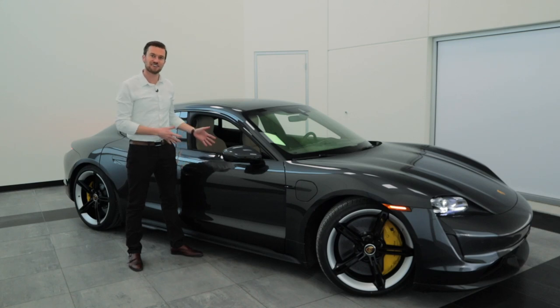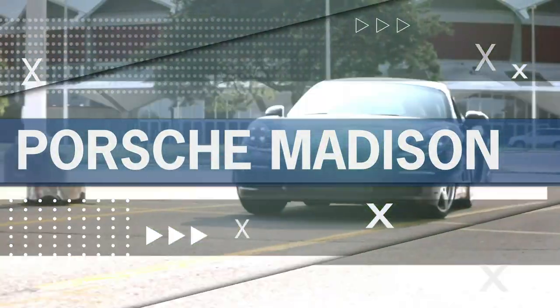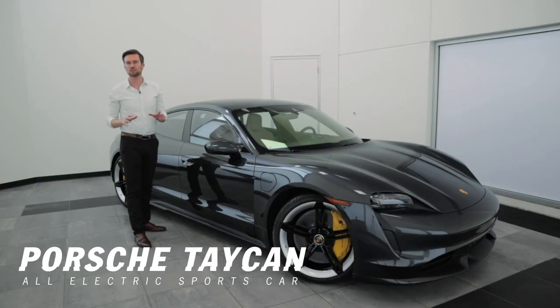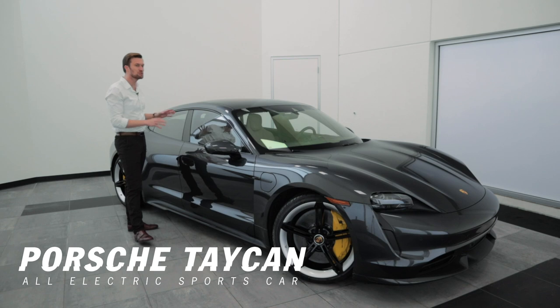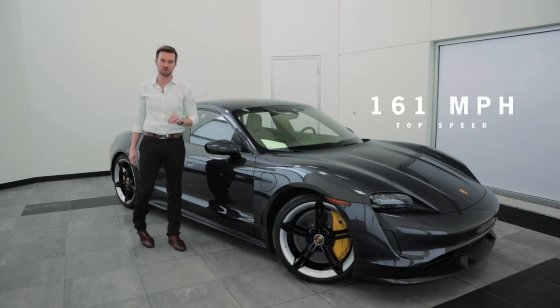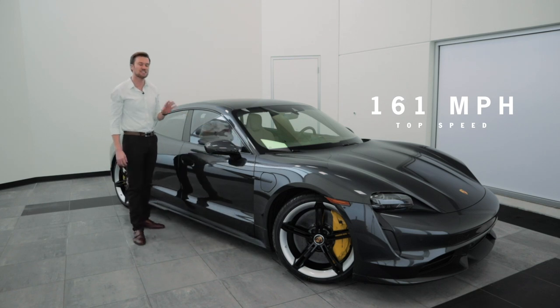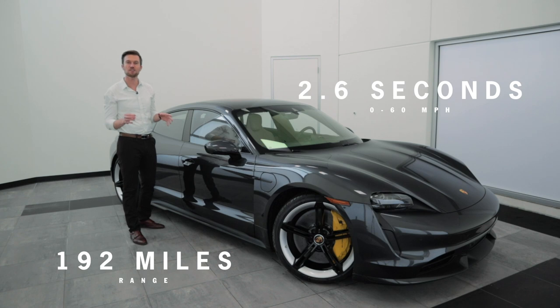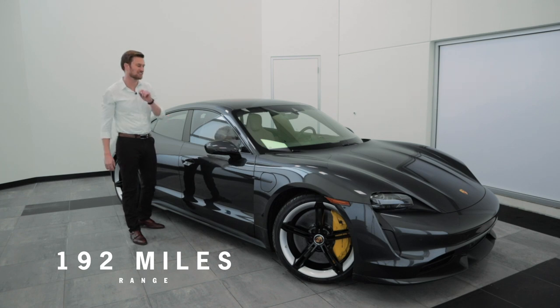Porsche's first electric sports car is here. In this video, we're going to take a look at the Taycan Turbo S. The Taycan is Porsche's first electric sports car, and this is a true sports car. It has a top speed of 161 miles per hour, can go zero to 60 in 2.6 seconds, and has a range of 192 miles on a single charge.